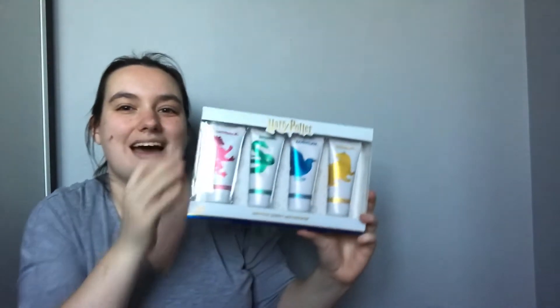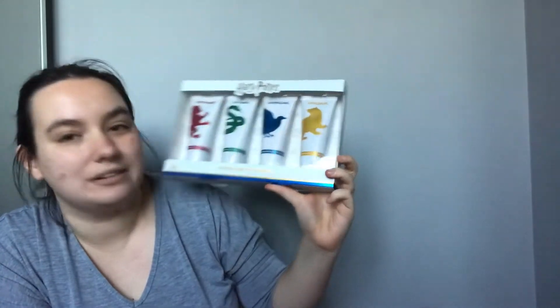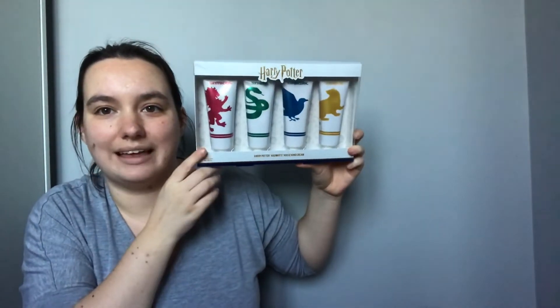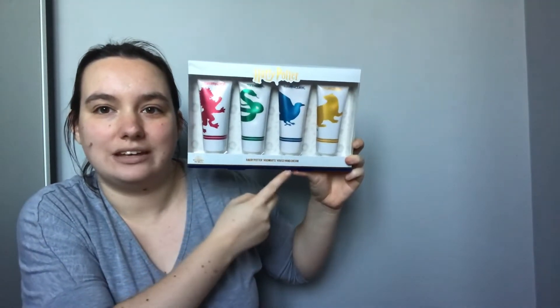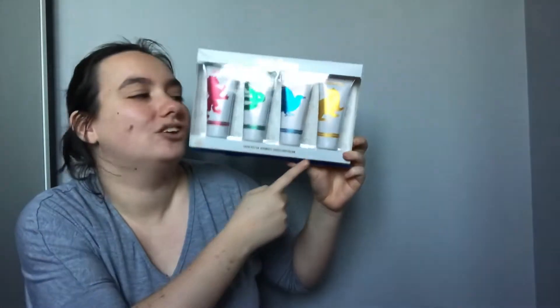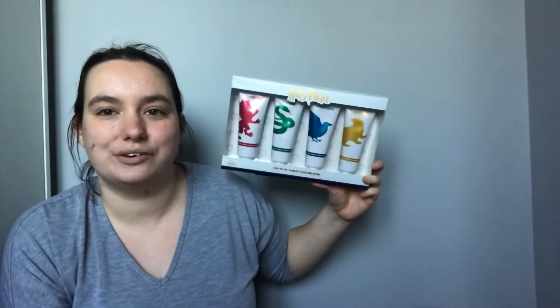Next I have got these Harry Potter Hogwarts house hand creams. You get one for each house of Harry Potter — so there's Gryffindor, Slytherin, Ravenclaw and Hufflepuff, and each one has their own smell.